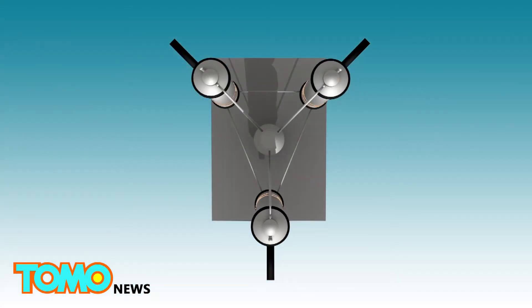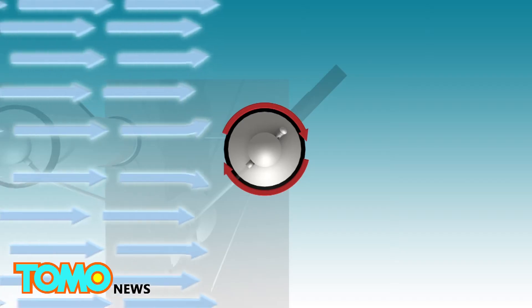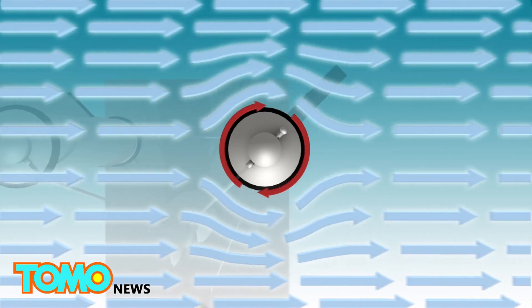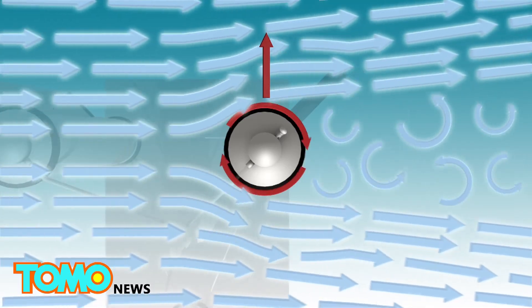Air curves when passing by a rotating object, and the downward deflection of the airflow produces a lifting force that counteracts the force of gravity, enabling the object to remain airborne.